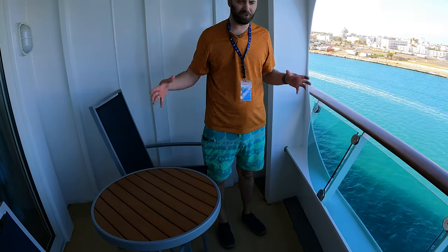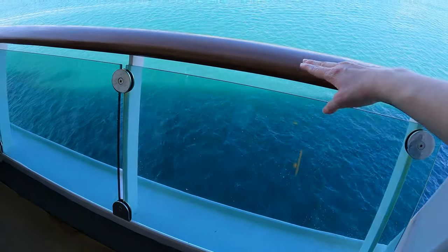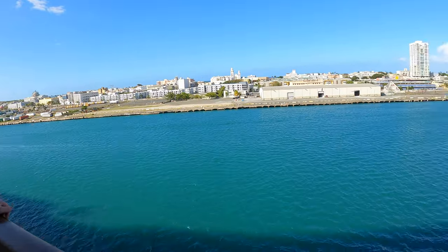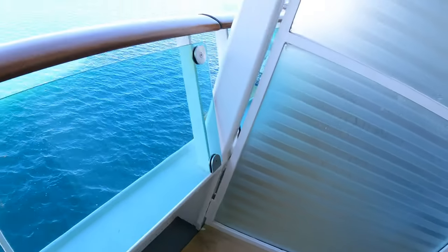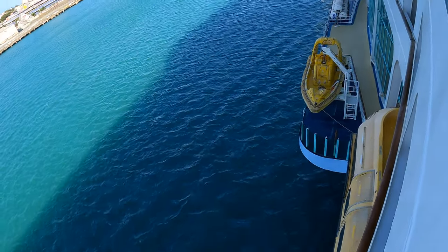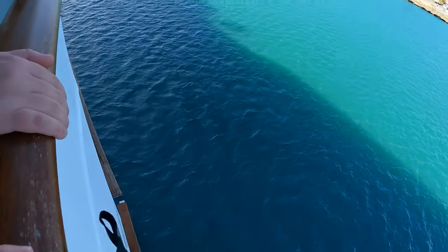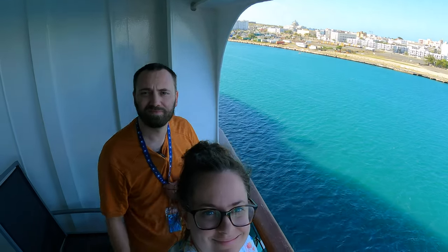We were kind of worried about how enclosed it feels compared to the other balcony. I thought it was going to be solid all the way up, so I'm glad we at least have that open space. You can see down the back side of the ship. Here's what the privacy screen looks like between you and the next person — it's not super great but it is there. Some lifeboats are visible so this is definitely not an obstructed view. Can't quite see the front of the ship but that's okay — I like it, it's a good room.